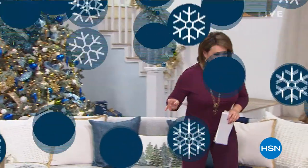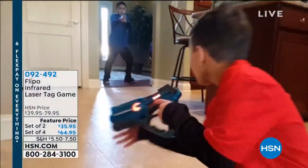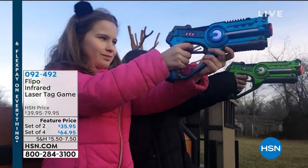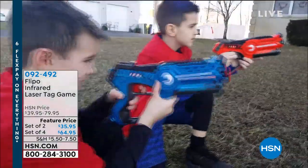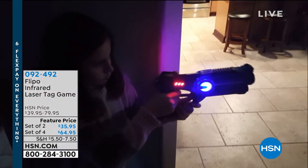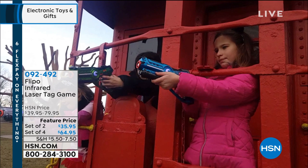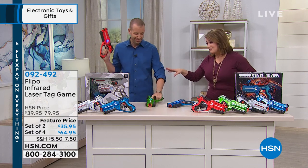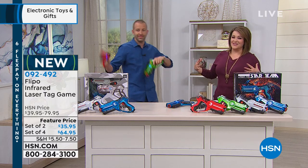Now we're getting started on this holiday toys hour. Take a look at what we've got — this is something the entire family can enjoy. It's that fun pastime that gets them up and off the couch and off the computer and tablet and gaming systems. It's infrared laser tag. Today you have your choice of a set of two or a set of four laser tag guns. They've got everything — better technology, range, and accuracy — without having to wear a vest. They really have the sound, the lights, and it's indoor, outdoor fun.